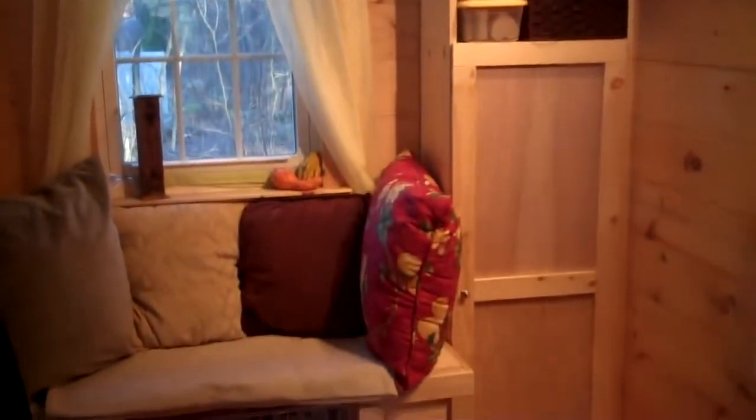This is our built-in cubby right here. This is one of the things that we most recently finished. It provides us with a lot more storage space, and it's just really nice to look at and gives it a really cozy feeling.